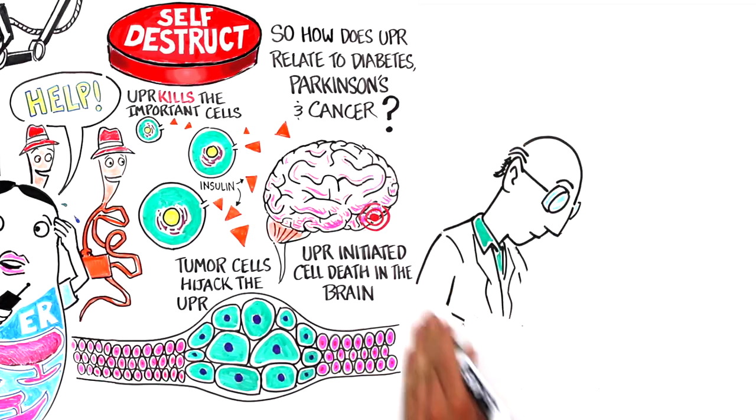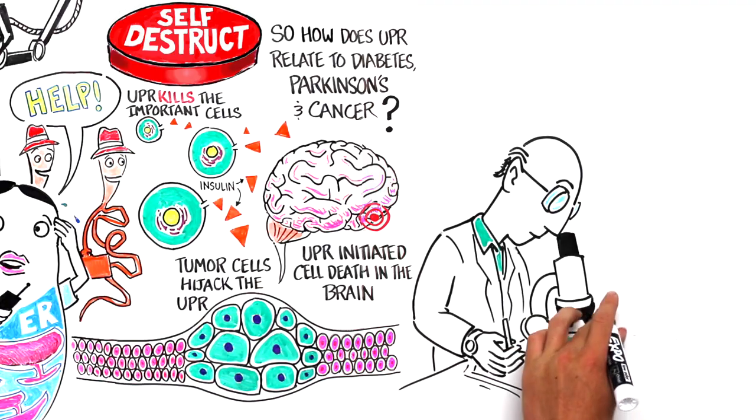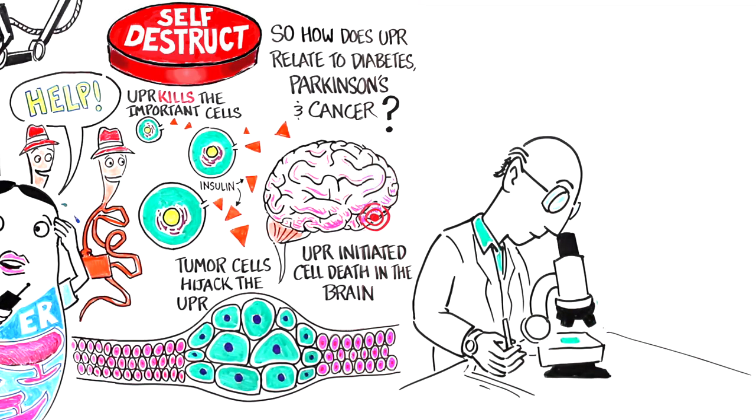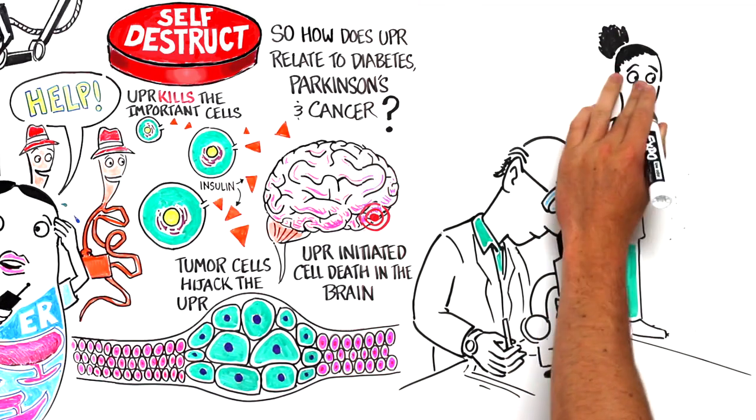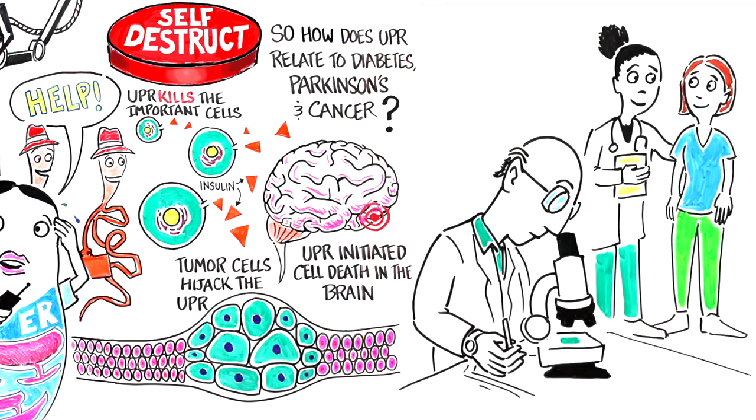Scientists are working to understand exactly how IRE1 and the other UPR components work so they can harness them to regulate the UPR. Figuring out that piece of the puzzle could be a key to treating or even curing these diseases and more.